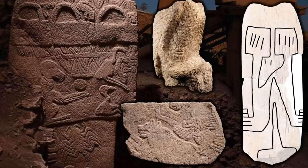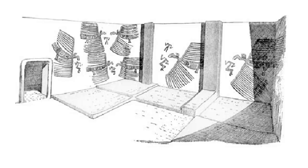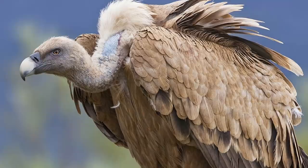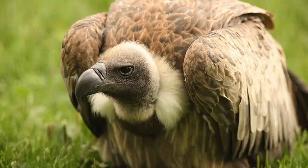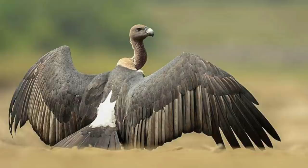Vultures are certainly significant in pre-pottery Neolithic Turkey, especially at Göbekli Tepe, with a number of examples in stone. Their importance continued into the later cultures of ancient Turkey and many cultures around the world. Many cultures have linked the vulture to rebirth, renewal, motherhood, and protection. In some cultures of Africa the vulture was a symbol of fertility, and some tribes believe the vulture was the original Great Earth Mother — where there are vultures there is safety, purity, and life. Apparently in the native Zulu language, the word for vulture means 'the purifier, the one who cleans off the land.'